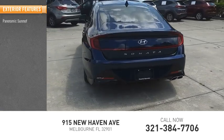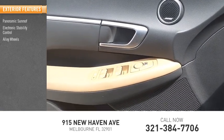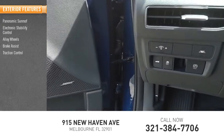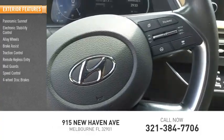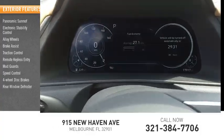Panoramic sunroof, electronic stability control, alloy wheels, brake assist, traction control, remote keyless entry, mud guards, speed control, four-wheel disc brakes, rear window defroster.